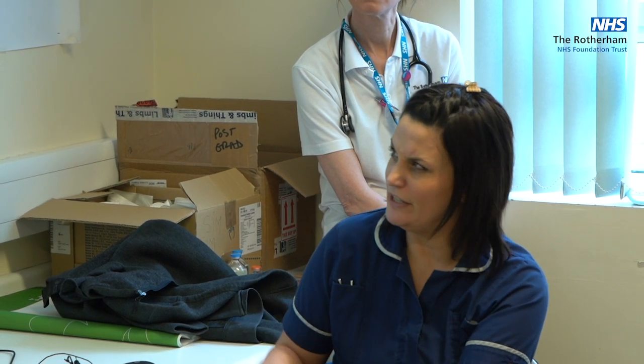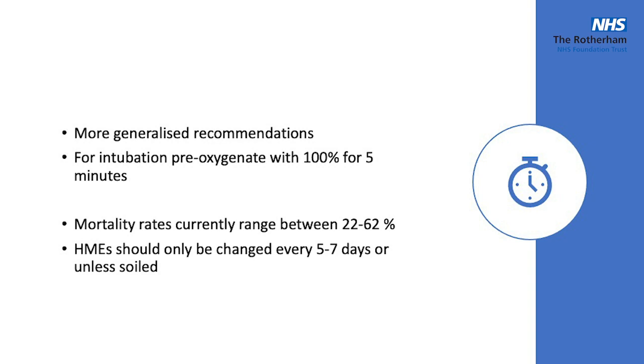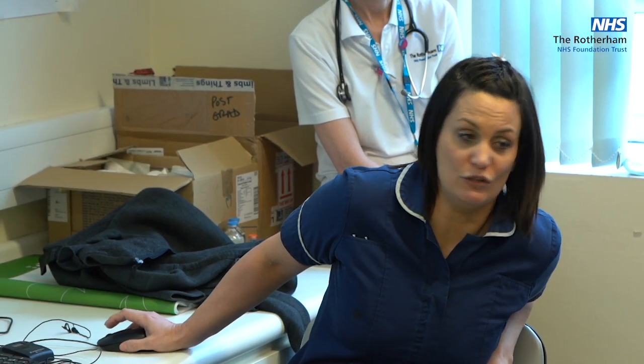This is information for our ITU staff. Mortality rates are ranging massively from area to area. For those of you helping us look after patients or coming into critical care to help, we are not breaking circuits and not changing HMEs like we normally would. The only thing we would break the circuit for is the bacterial filter on the expiration valve on the ventilator. Everything else stays in place to stop spread.